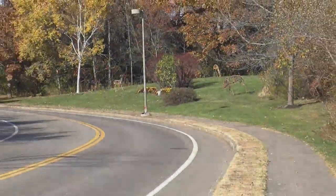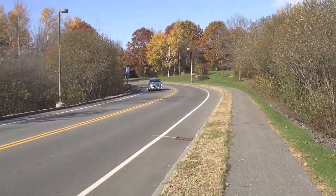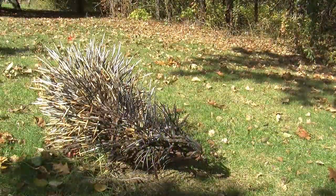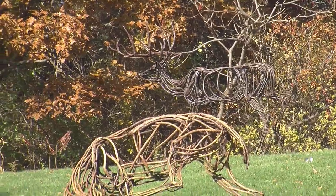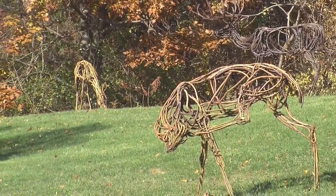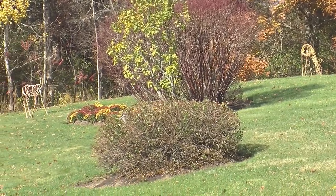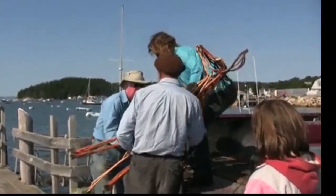Today we're going to hear from Wendy Klemperer, who is the artist with several pieces at the Portland Jetport. These pieces are called Glimpse, and you may have noticed them. There are several deer, a wolf, and a porcupine that are all along the access road to the Jetport. Wendy has a studio in New Hampshire as well as in Brooklyn, and is very well represented in collections around the state of Maine.